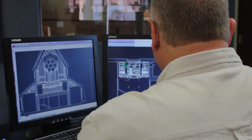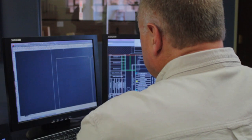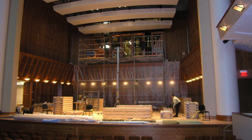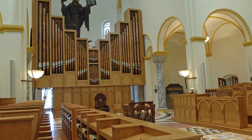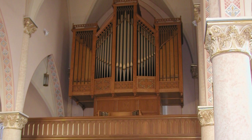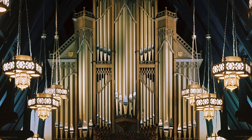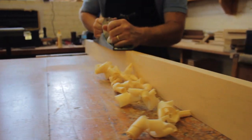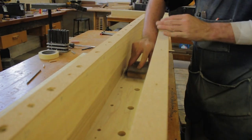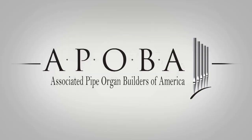Each instrument starts with a conversation between the client and our firm. We examine together how a new organ, or a rebuilding of the current organ, can best harmonize visually and tonally with the room, and how it can inspire creative service playing and performance for decades to come. Our staff has over 200 years of combined experience building highly refined musical instruments, and our firm is a proud member of the Associated Pipe Organ Builders of America.